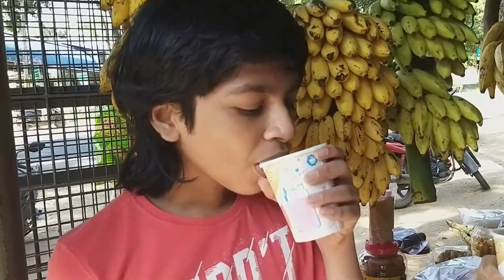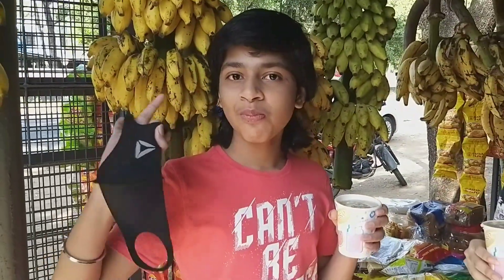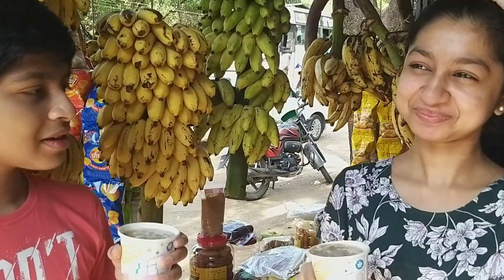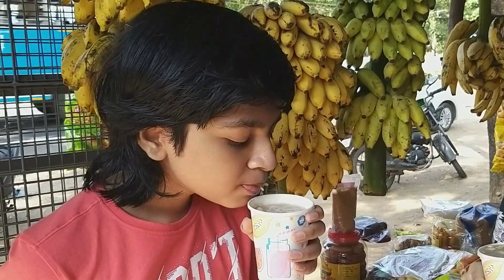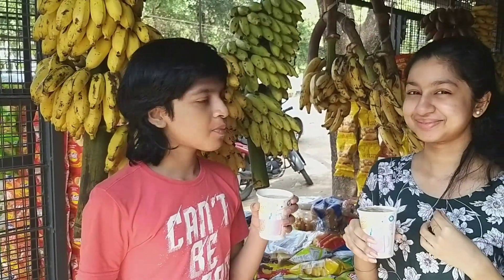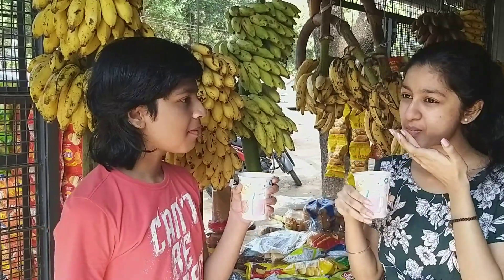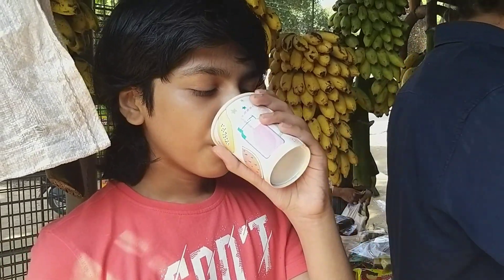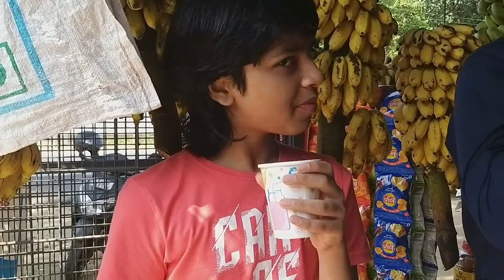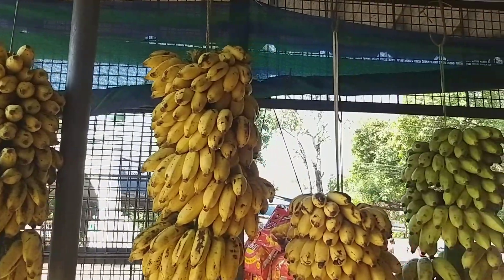It was really delicious — there were a lot of peanuts, and the vermicelli was there too, making it extra delicious. It was really chewy and crunchy. I'm not a huge fan of bananas, but it tasted really nice — very chilled and crunchy. I really liked it.